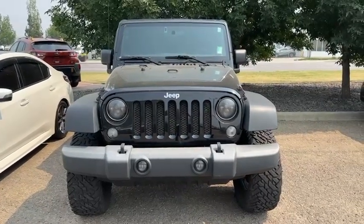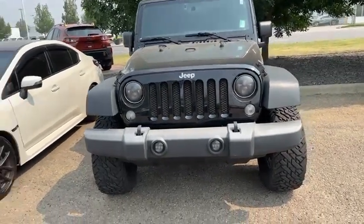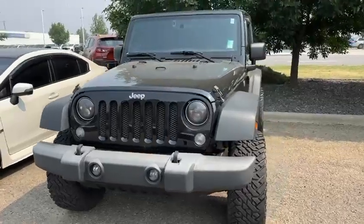Good afternoon, Matthew. This is Yosef here with Rally Subaru. Here I have the 2018 Jeep Wrangler. This is the Sport.